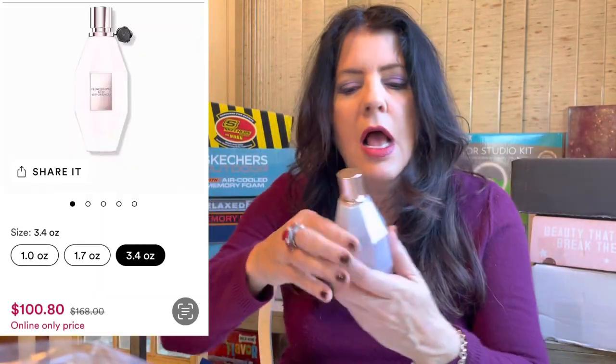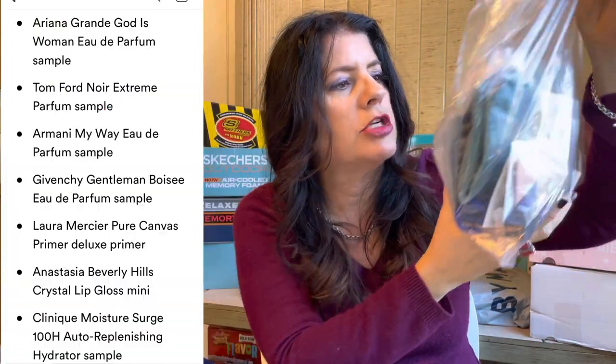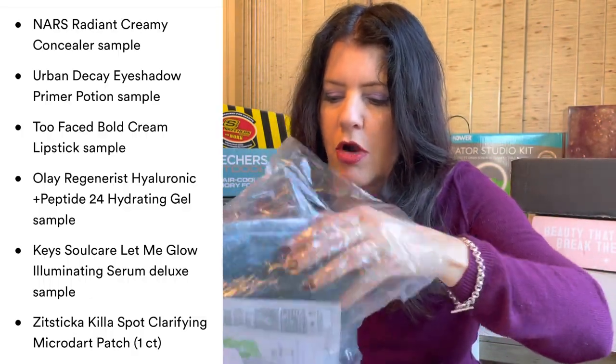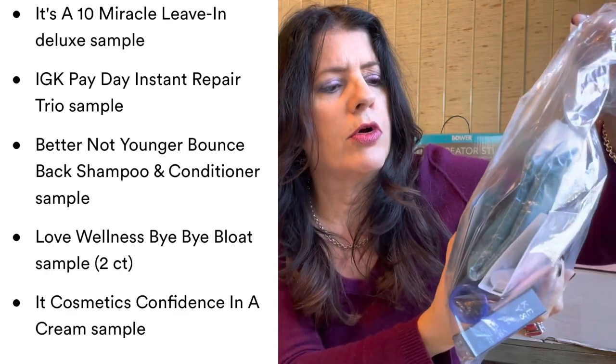I got the Flower Bomb Dew - the big 3.4 ounce bottle, normally $168, on sale for $100.68. I couldn't pass it up, I really really love it. Last year they had Flower Bomb Midnight on sale, so it might be an annual thing. Because I spent $100 on that perfume, I was able to get a sapphire sample bag with $100 purchase - it had perfumes I wanted to try, Anastasia Beverly Hills, Keys, hair stuff, and Tom Ford Noir.